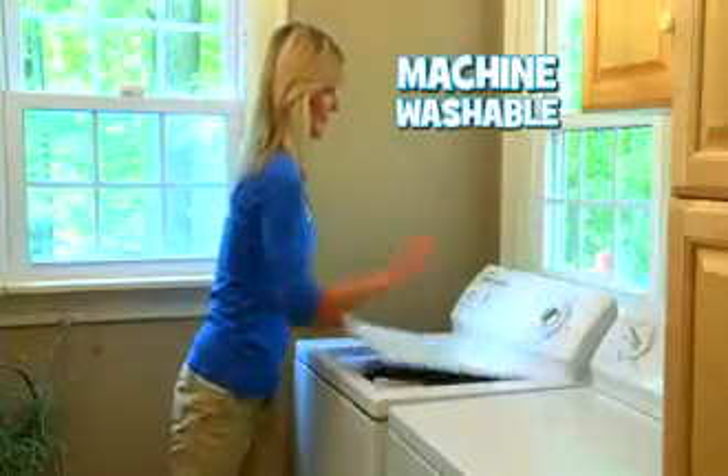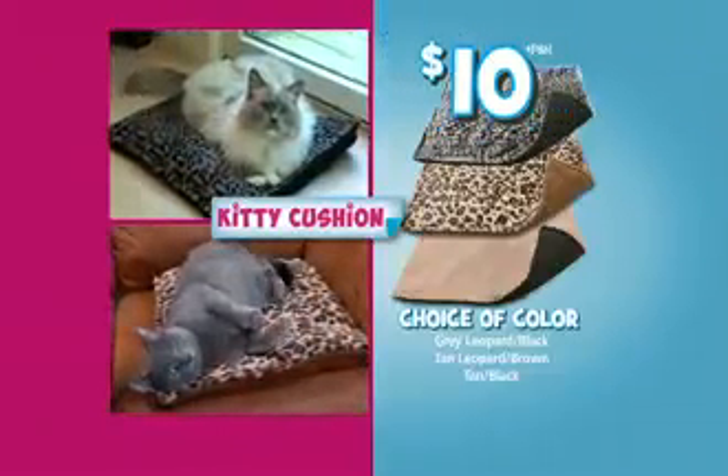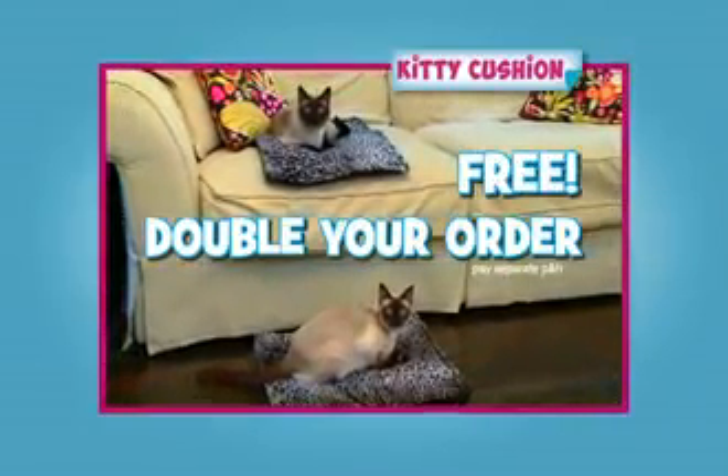Plus, Kitty Cushion is machine washable. Now get Kitty Cushion in your choice of color for just $10. But wait, call now and we'll double your order free — just pay separate processing and handling.